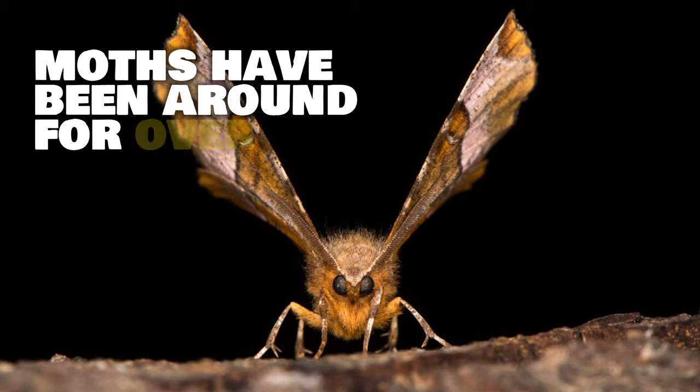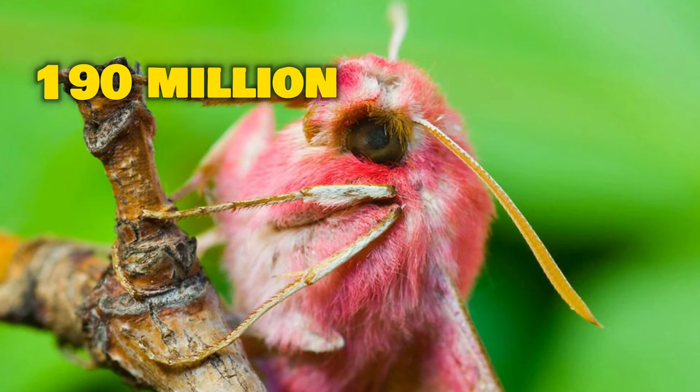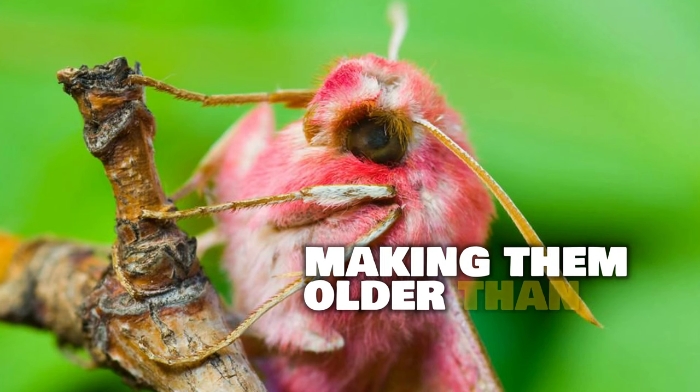Insects that fly at night and are related to butterflies. Moths have been around for over 190 million years, making them older than dinosaurs.